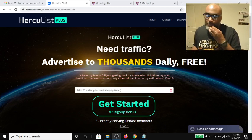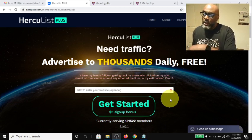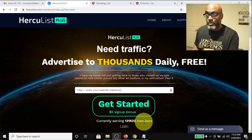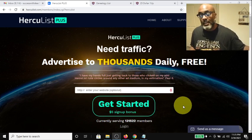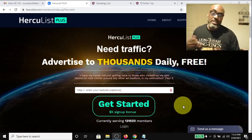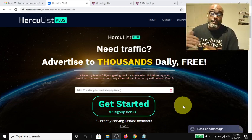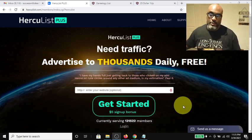Basically, as you can see, it says 'Need traffic? Advertised to thousands daily for free.' There's a signup bonus for free members — when you sign up you can get five dollars. As you can see, there are 131,522 members, and you can send one email blast daily to over a hundred thousand people. Now these clicks are incentivized, so when people get your emails they open them because they're able to get points or credits to display their ads more.